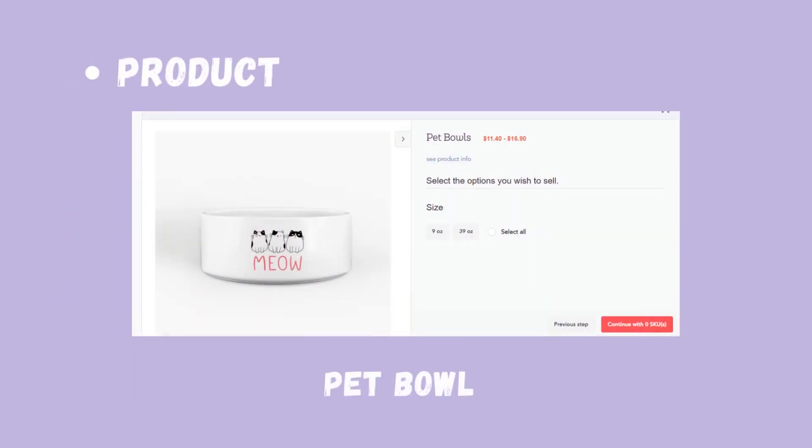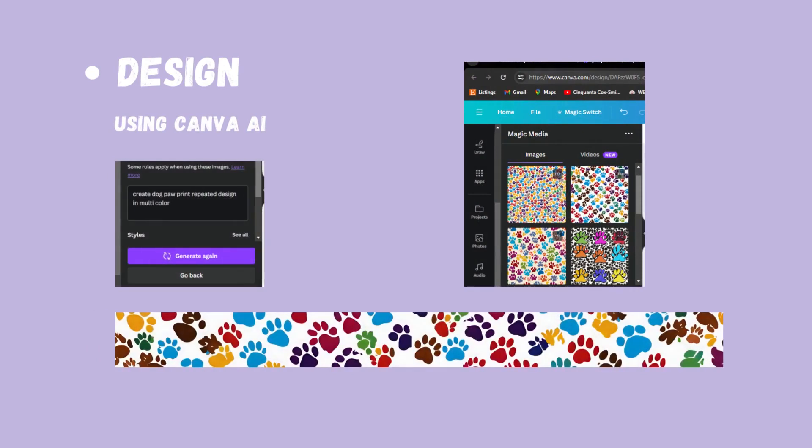We're going to go ahead with the pet bowl. You can see the pet bowl here. They have two different sizes — I think it's a nine ounce and a 32 ounce. You can see the white frame and there's a design on that one. Now, let's develop our design. I went ahead and used Canva AI. I basically typed in 'create an all-over multicolor paw print repeated design' and it did exactly what it was supposed to do.